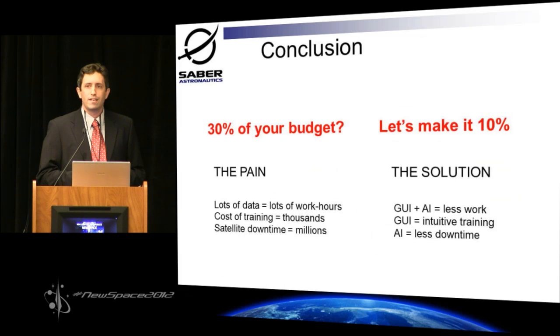In conclusion, guys, this is a great project. It's a game changer for the operations community. It's going to save them a lot of money. And we're ready to go today. So thank you for your time. What are your questions?